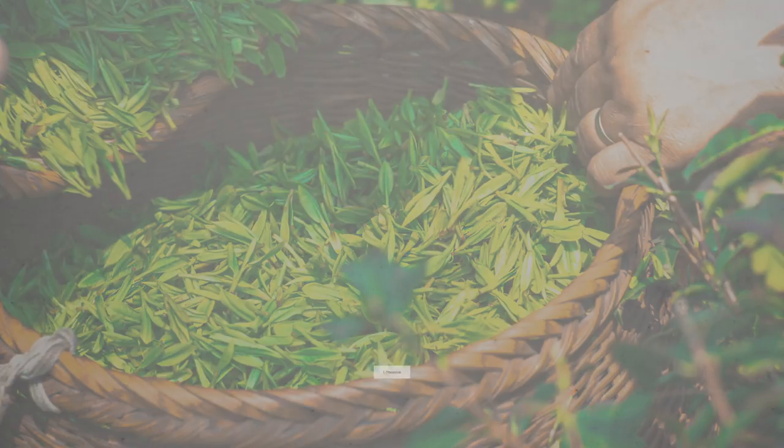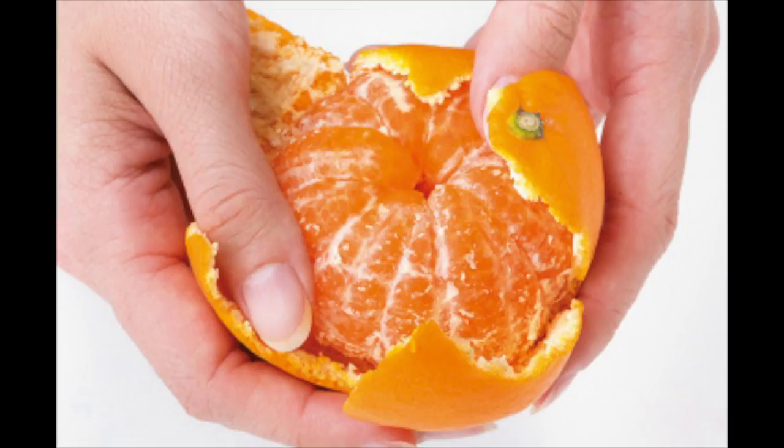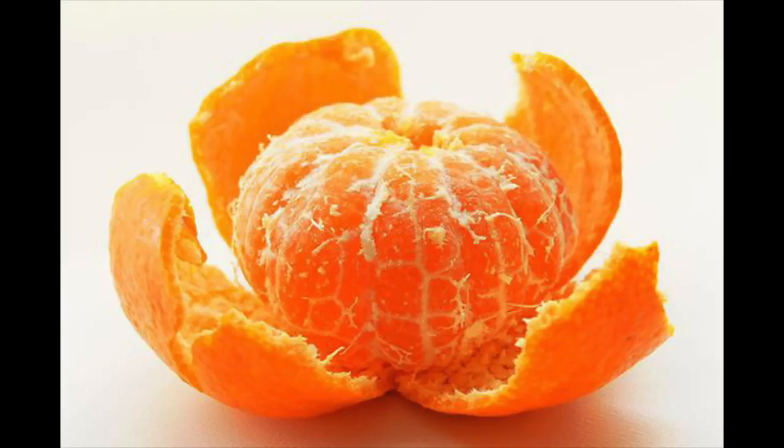Last but not least, mandarin orange. Let me introduce the health benefit of mandarin orange. Vitamin C in mandarin orange is critical in preventing colds and is vital to the proper functioning of a healthy immune system.